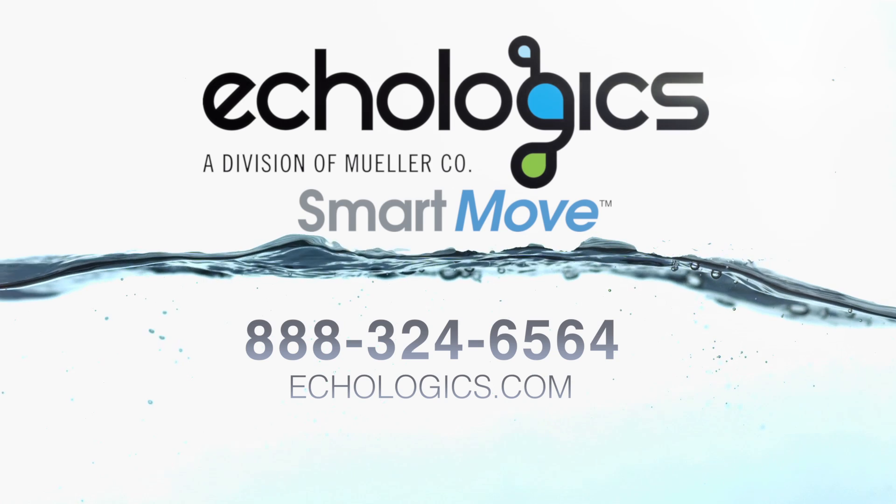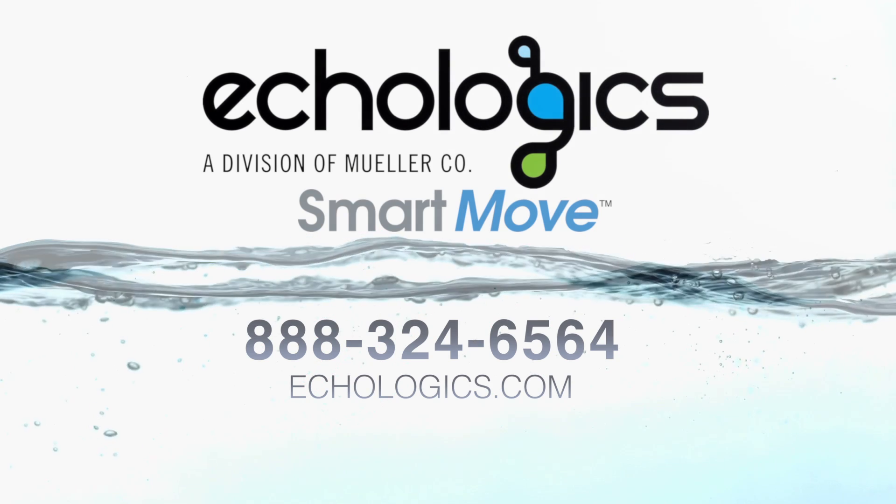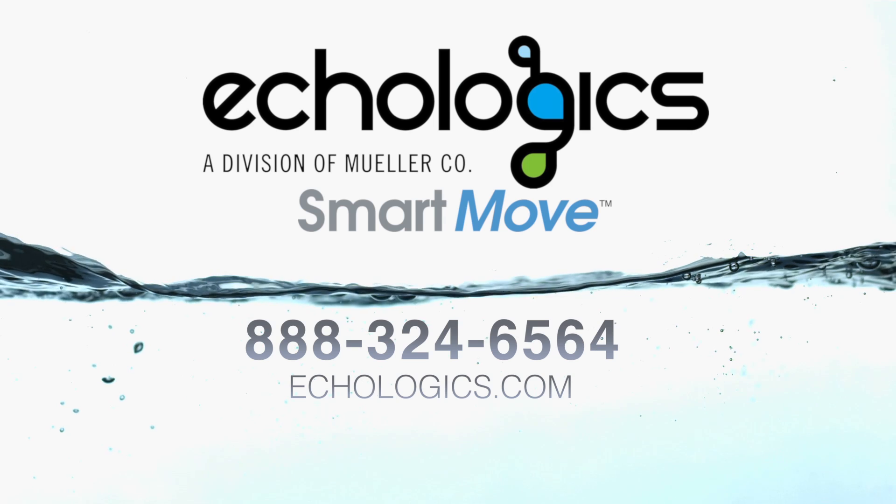To learn more about advanced acoustic-based technology and how it can help you efficiently and cost-effectively manage your water system assets, call 888-324-6564 or visit ecologics.com.